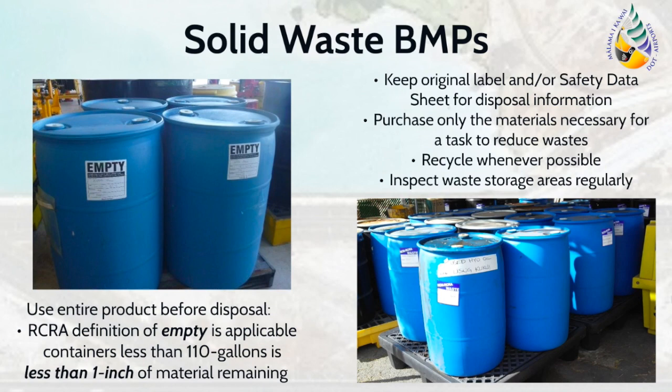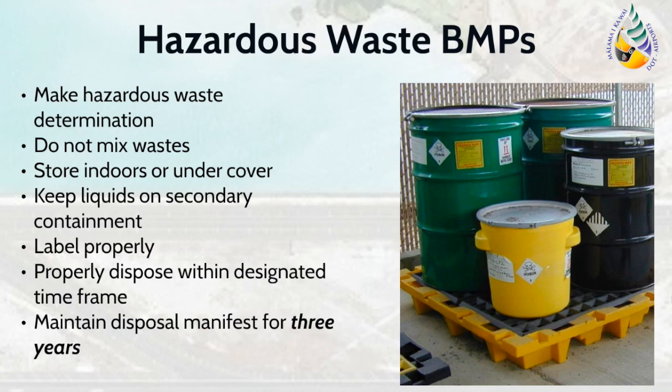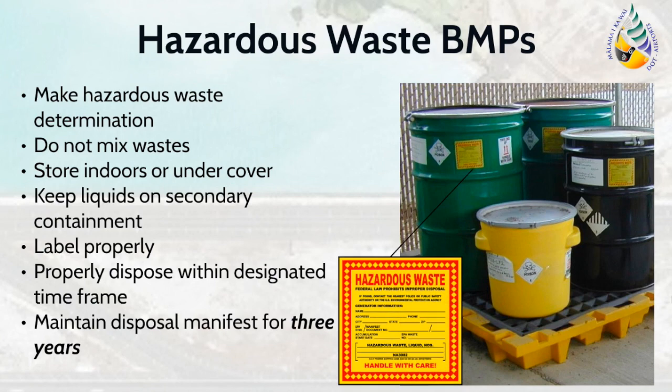Hazardous wastes are another waste category regulated under RCRA. First, determine if the wastes generated at your facility are hazardous, which may be done by referring to 40 CFR 261 for the definition of hazardous waste. If hazardous wastes are stored at your facility, ensure that the wastes are not mixed. BMPs for storing hazardous waste include keeping them indoors or undercover, ensuring that they are stored within secondary containment if liquid, and labeling them properly with the words 'hazardous waste' and the accumulation start date. Ensure that wastes are disposed within the appropriate timeframes depending upon the facility generator size, and maintain the disposal manifest for three years. Airport inspectors will ask to see copies of these manifests to verify proper waste disposal.